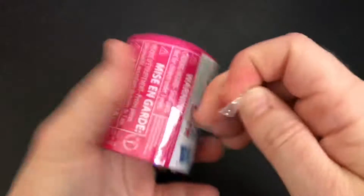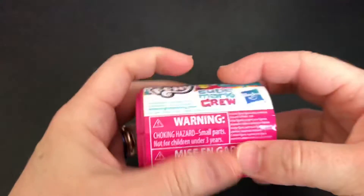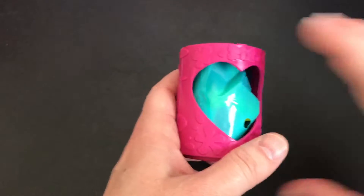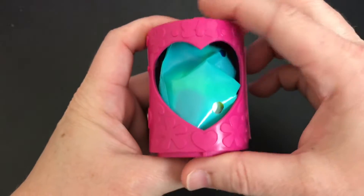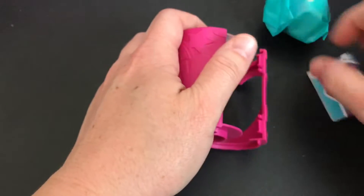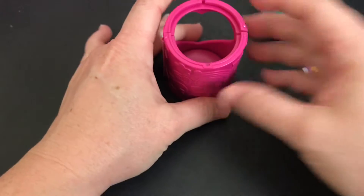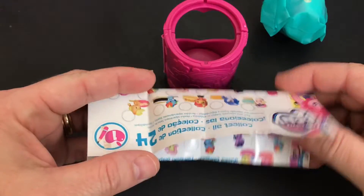We'll find out what our surprise is. So there's our little bag and there's our checklist. Are you ready to find out? Here it comes. One, two, three.